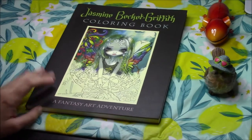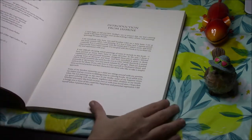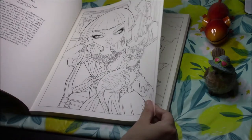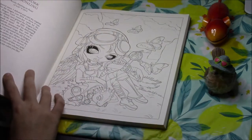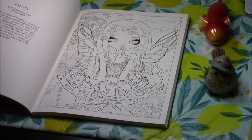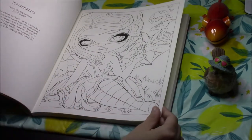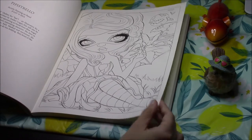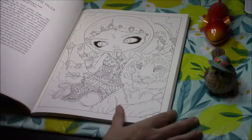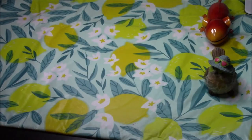I have Jasmine Beckett Griffith's original book — the only book by her that I have aside from a coloring heaven issue. You guys know what her art looks like. This book has quite nice thick paper and is single-sided, so I could color it with markers, though I never have. It intimidates me a lot. The backs of the pages just have the names of the images — Alice in Snow White, Durga and the Tiger. She's quite a popular artist.